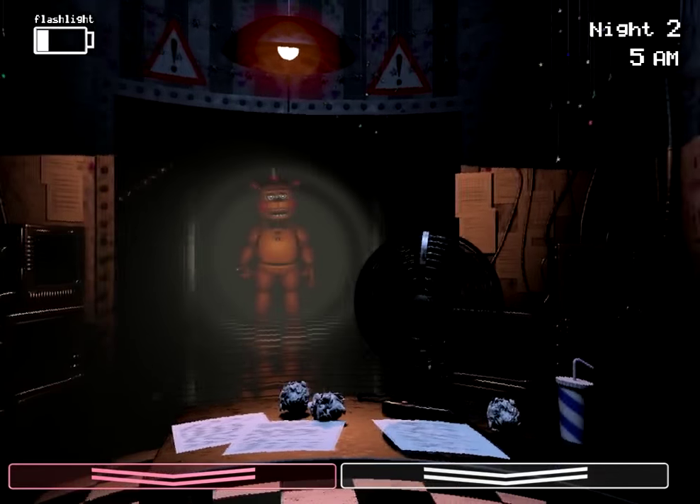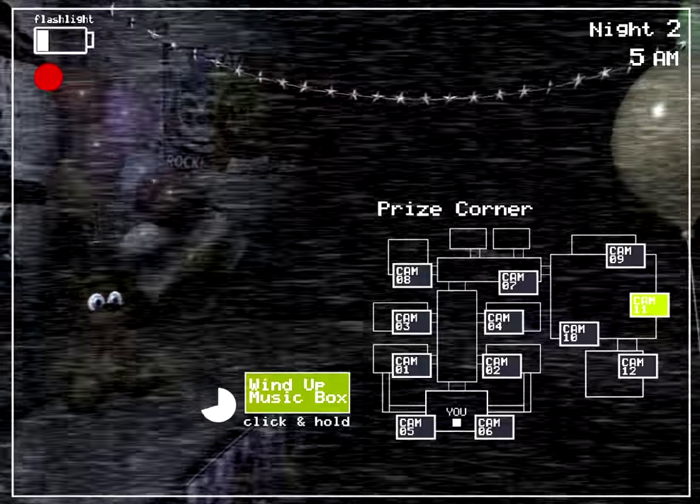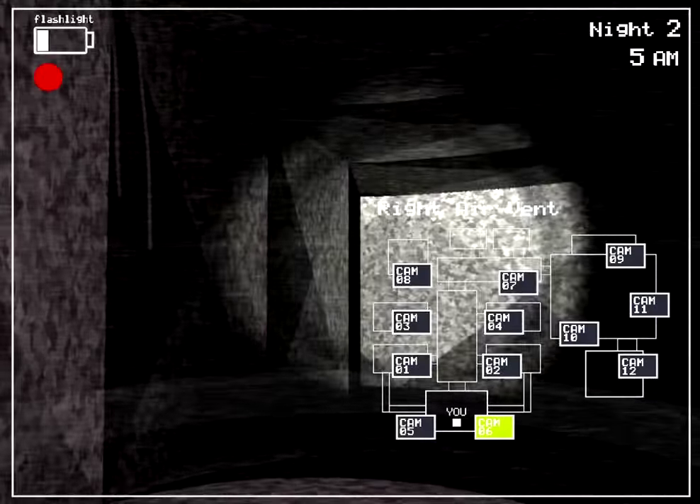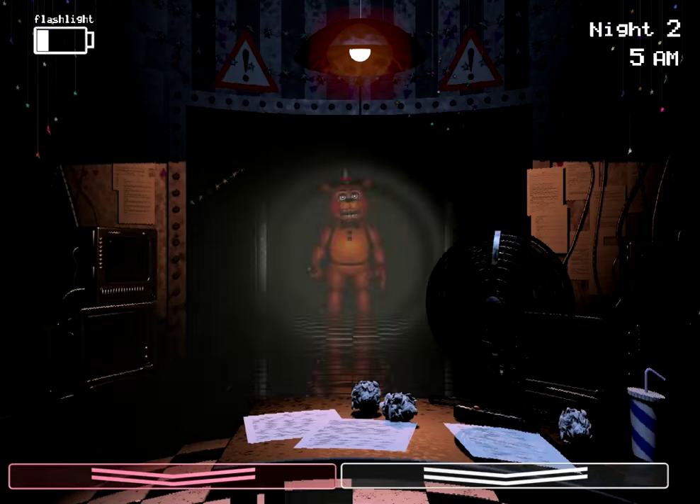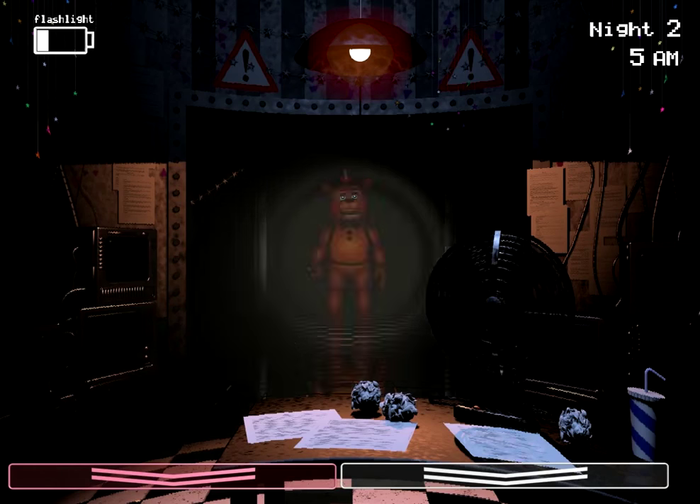Hey, buddy. Okay, we got 5am, guys. Just wind up the music box. Check the vent. Oh, that scared me, actually, that literally scared me. Okay guys, we're actually gonna do it. We're gonna actually beat Night 2. Guys, we might actually beat Night 2. I'm not gonna jinx myself before we have a chance.